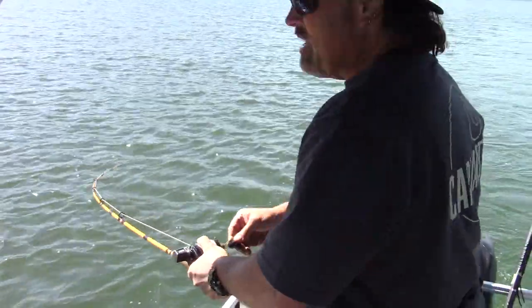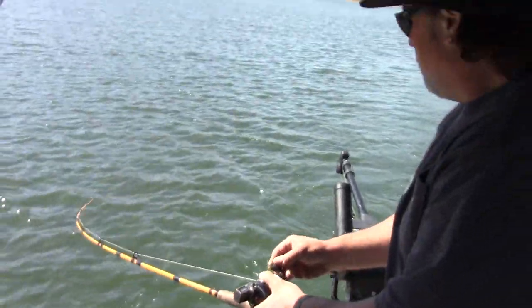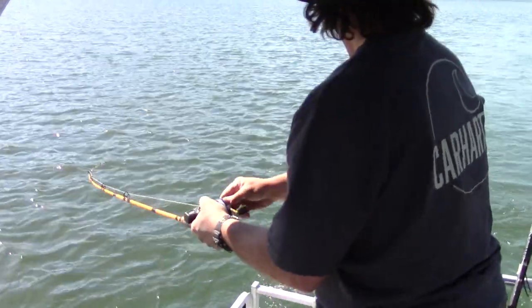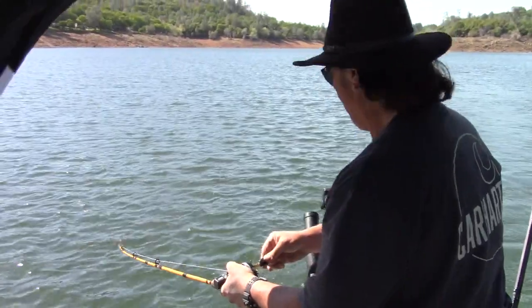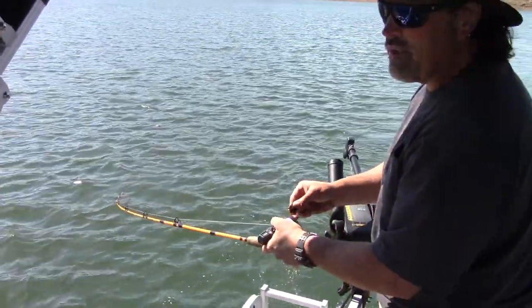That was about six feet deep on the watermelon colored crippled minnow. I don't know how big that fish is but he hit like a monster. Still bending that rod pretty good. He's not back that far — like I said, that was only six feet deep. He is fighting. We're going about 2.6 miles an hour.